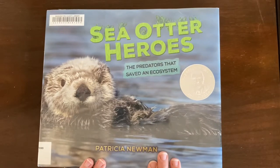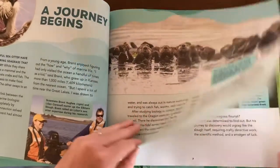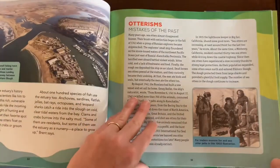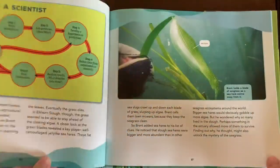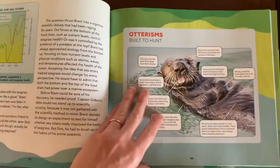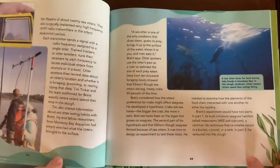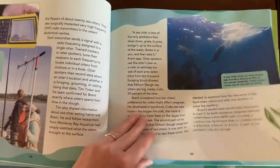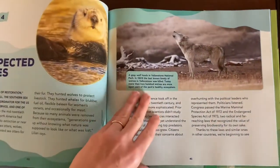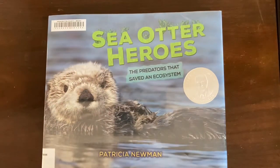This one has a similar theme — it's 'Sea Otter Heroes: The Predators That Saved an Ecosystem.' Again, this one emphasizes the role otters play in their ecosystem and why the careful balance between different species is necessary for an ecosystem to thrive. We actually didn't get to this one in our homeschool because we only spent a day on sea otters, and as you can see, this one is really long. But if I had longer to spend on sea otters, I would definitely include it. I love how it focuses on scientists and the work that scientists do — I think it's really valuable for kids to see what scientists actually do and how they approach problems, and to find scientist role models.